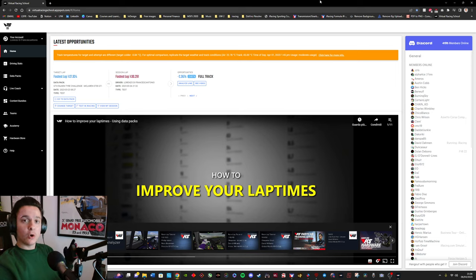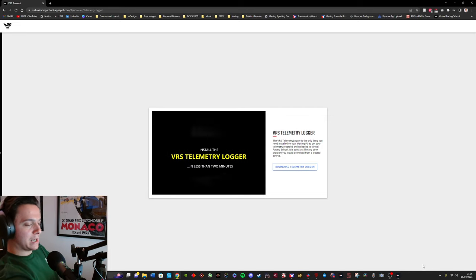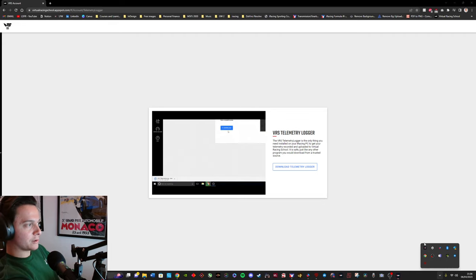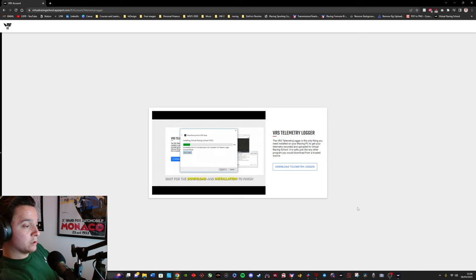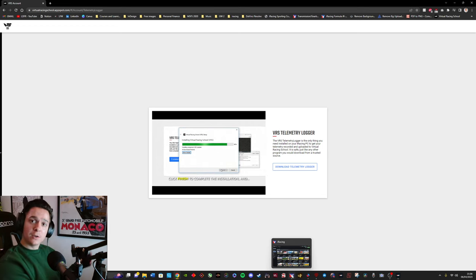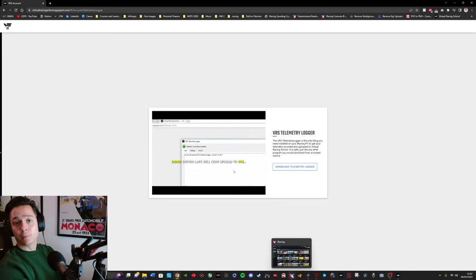First, go to the Virtual Racing School website, make an account, open your account tab, and download the telemetry logger. Once downloaded and installed, it will sit in the tray in the bottom right side of your taskbar. Open it and enable telemetry recording — you'll see a green light confirming it's recording your telemetry. Then launch an iRacing test session and do normal practice laps. We'll be back in the VRS website to show you how to compare your laps to those of VRS coaches and find more information that could help you go faster.